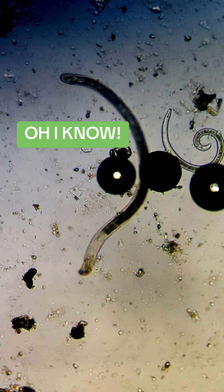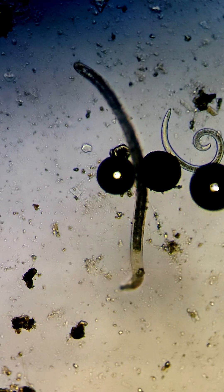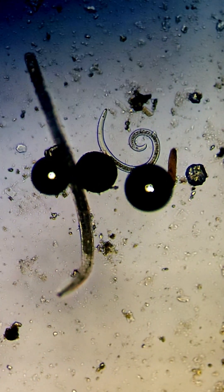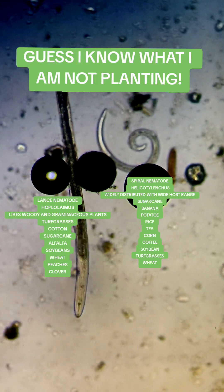Oh, I know. It's the spiral nematode Helicotylenchus, and his buddy the lance nematode Hoplolaimus. Guess I know what I am not planting.